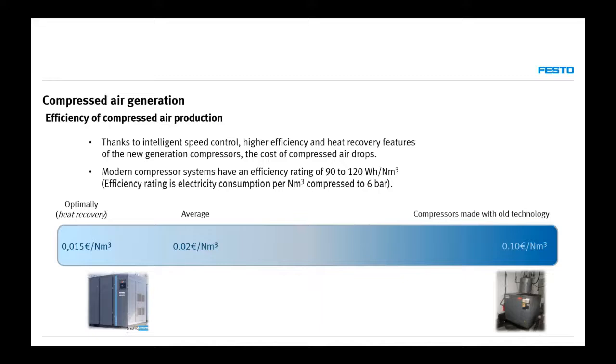Heat recovery from compressors is not an easy task, because we need to be able to use the heat close to the compressor room. We can use it for heating the area or heating water. If we don't need the heat, it's very important to remove it from the compressors and ventilate the room as much as possible to keep the compressors cool.